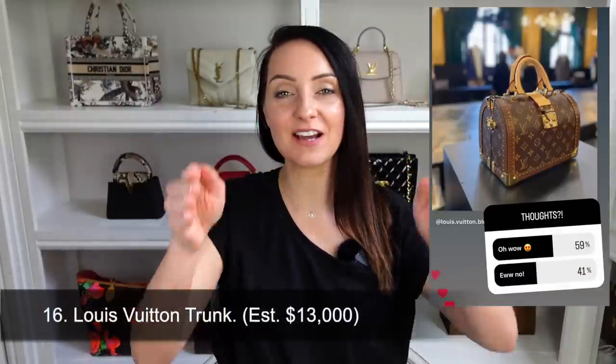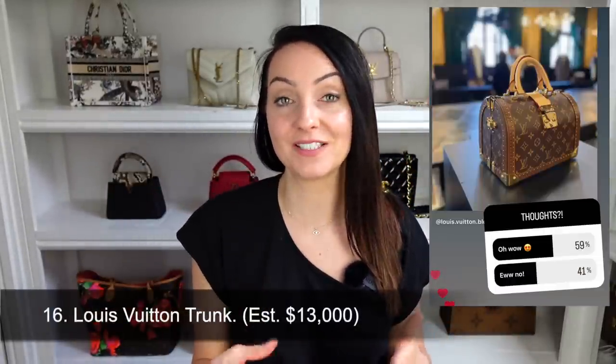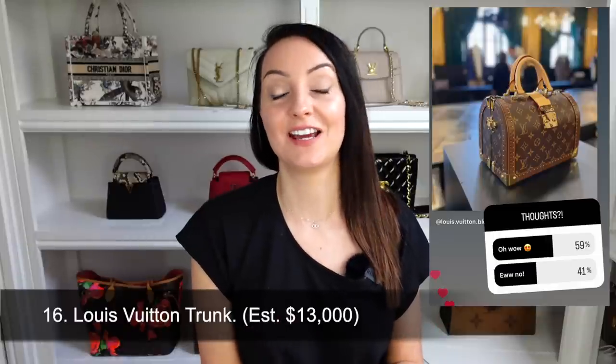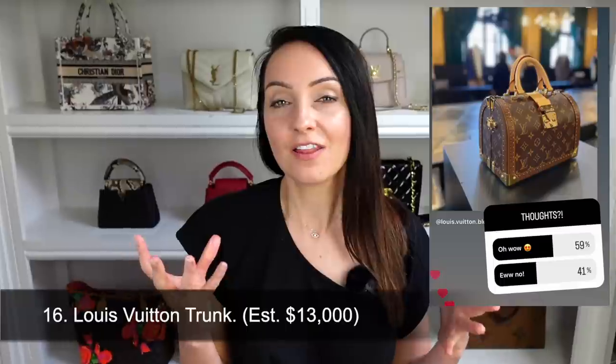The next bag was spotted on the runway of the latest Louis Vuitton catwalk — a gorgeous trunk bag in a rounded shape rather than the traditional square edges, making it work a lot better as a wearable bag. This is definitely a collector's piece and I've been told it retails at around $13,000 in the US. It's probably not very practical, but it's one of our most loved bags so far with 59% giving it a big thumbs up.